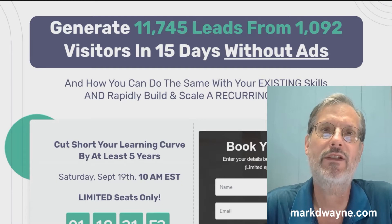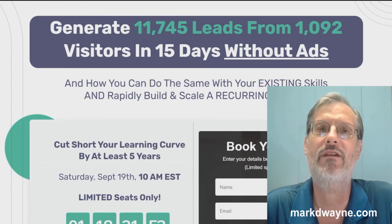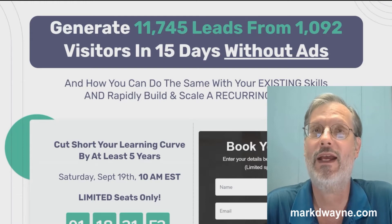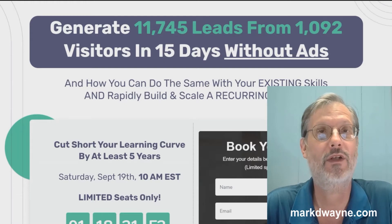And we're here on the homepage, and the homepage says: Generate 11,745 leads from 1,092 visitors in 15 days without ads. We're going to take a better look at Viral Lead Funnels, but before we do, we're going to take a look at some exclusive custom bonuses I got.